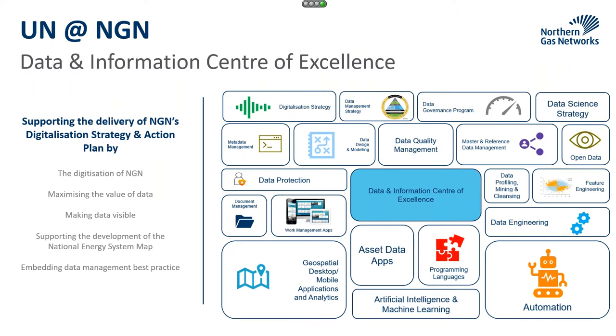This is now a licensed condition in our GD2 cost reporting period with our regulator, Ofgem, and it's all around the digitalisation of NGN. How can we use technology and data to help the UK meet its climate change challenges? How can we maximise the value of data and make data visible, both internally and externally? We're doing a lot of work to support the development of the National Energy Systems map, all ultimately embedded on good data management practice.